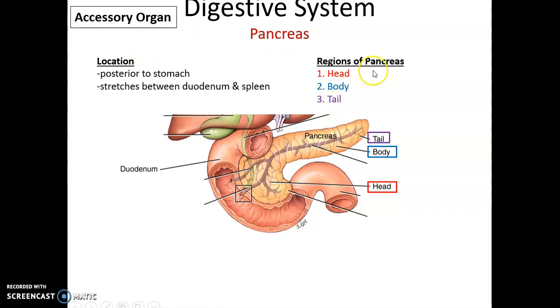The pancreas is one of the accessory organs found in the abdominal cavity. It is posterior to the stomach and stretches between the spleen and the duodenum, with its head abutting the duodenum and its tail abutting the spleen.